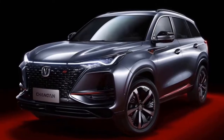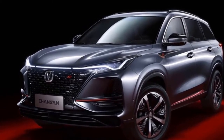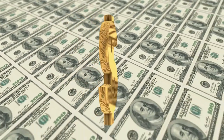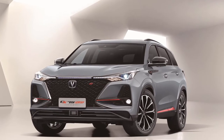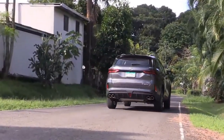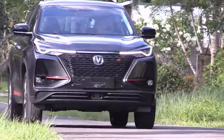Talking about styling, the CS75 Plus looks quite unique in a good way. At a converted price of $25,676, the CS75 Plus looks better, drives well, and has a lot more features than any of its competitors. You'll be very happy with the experience.